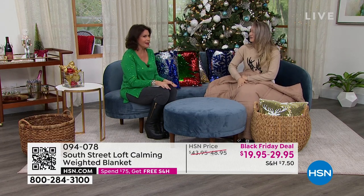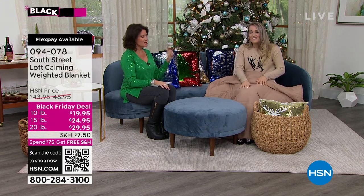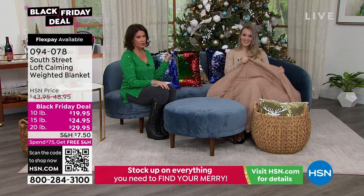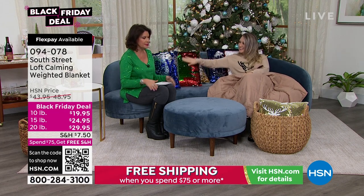I actually like the heavier weight — I get under it and it's like I don't want to move. It's like a nice warm hug. It's so cozy. Order that, but stay in the ordering process — these pillows, you do not want to miss. These things are awesome. I absolutely love them. I'm going to go buy some myself.